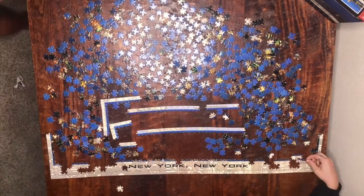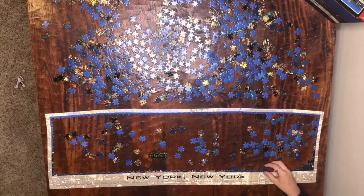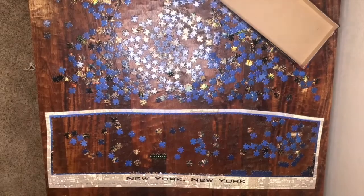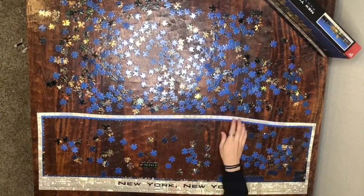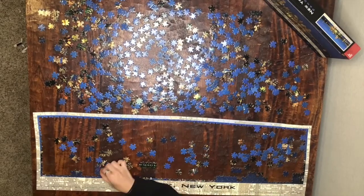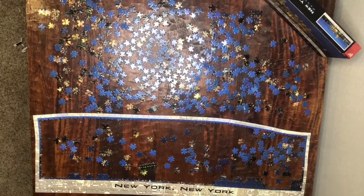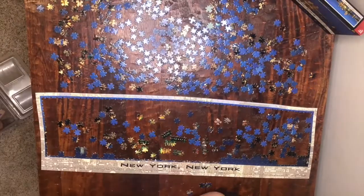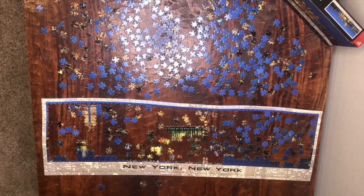I started trying different strategies to help me do the puzzle quicker, but overall it really just took me a long time. In real time, I think it took me about a day, which was actually longer than the Texas 1000-piece puzzle that I did — which was pretty interesting. But overall I really enjoyed this puzzle and I hope you enjoy watching the video.